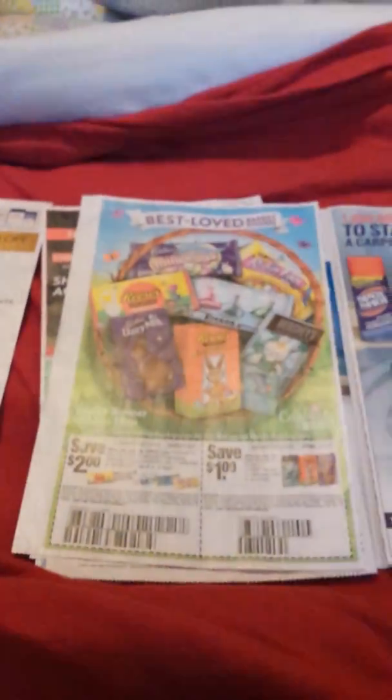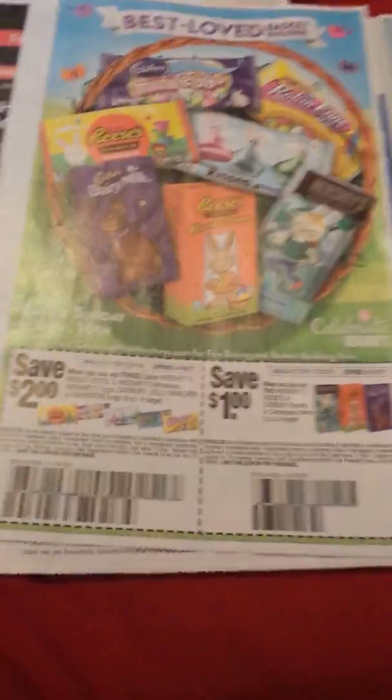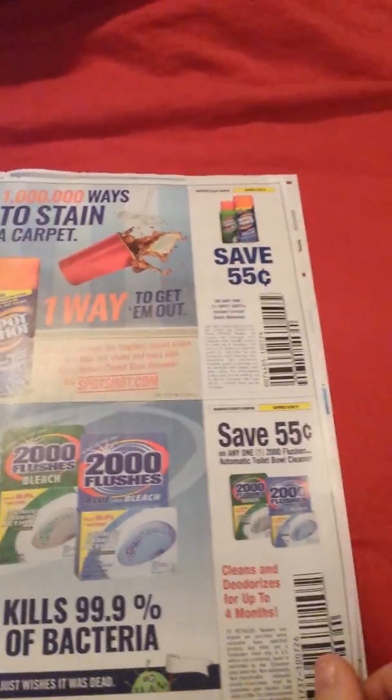Candy — two dollars. I feel like we just got this coupon. And some other cleaning products.